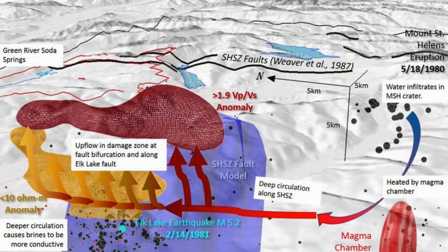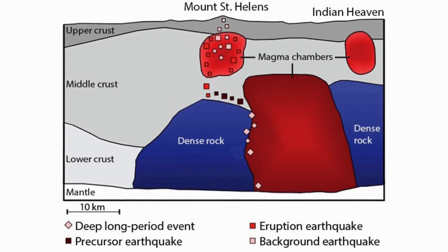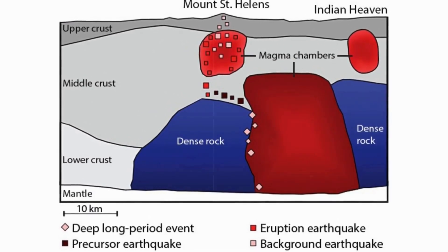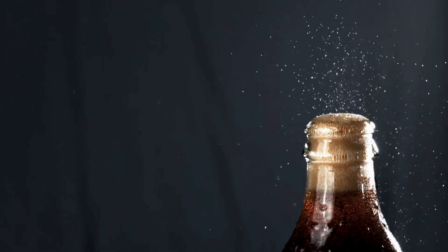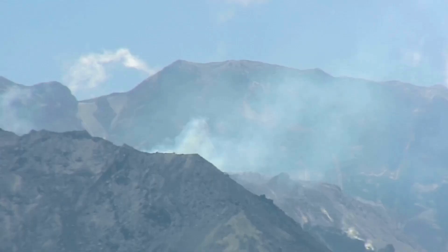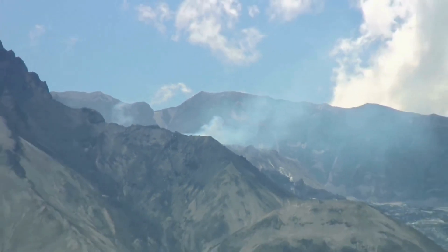Even the geometry of Mount St. Helens' magma chamber makes it prone to triggered responses. Imaging studies suggest a vertically stacked system with a deeper zone of partial melt feeding smaller, shallower reservoirs. Connections between these reservoirs can act like valves — if a quake perturbs one, it can cascade through the rest. Imagine shaking a container of carbonated liquid: bubbles nucleate, pressure redistributes and the fluid becomes more mobile. The 7.8 quake may have been the shake that loosened conditions within the volcano's subsurface.